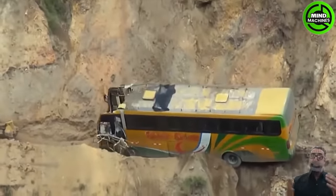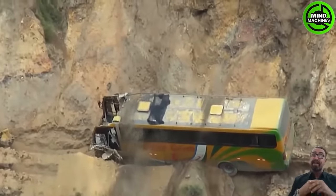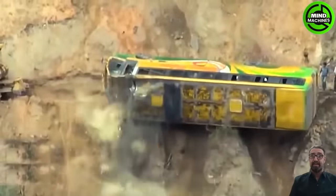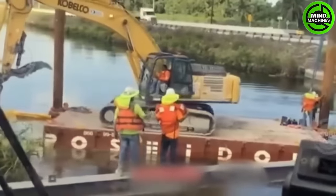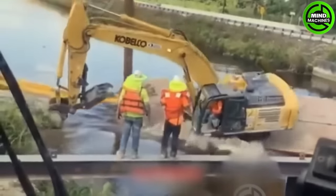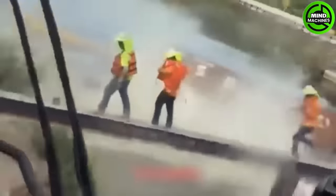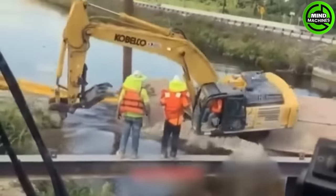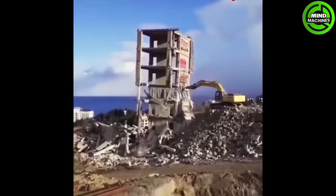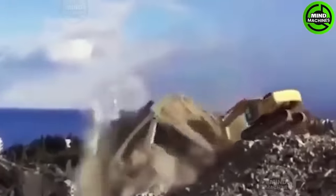The winding road ahead is probably where this bus had to go through. We can probably all guess what's going to happen to this excavator, right? He's definitely an amateur!